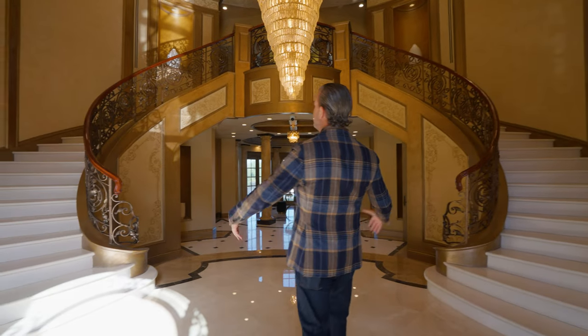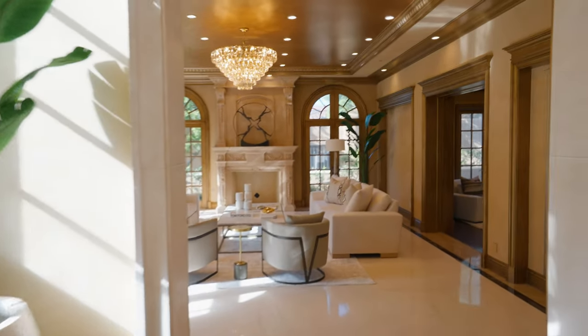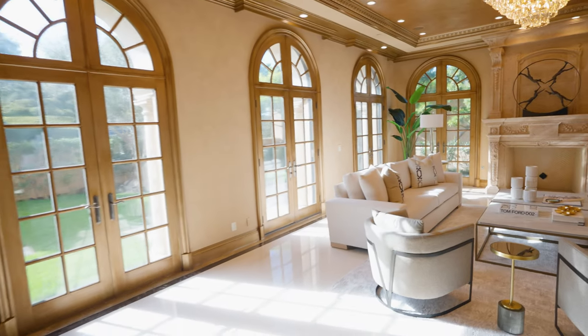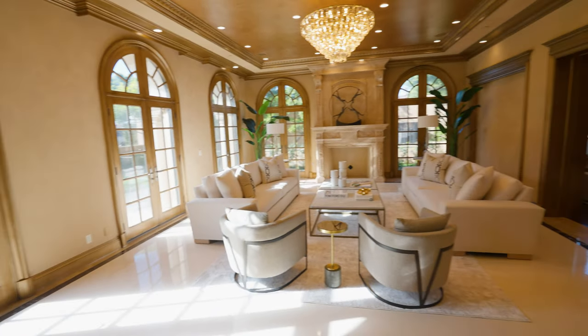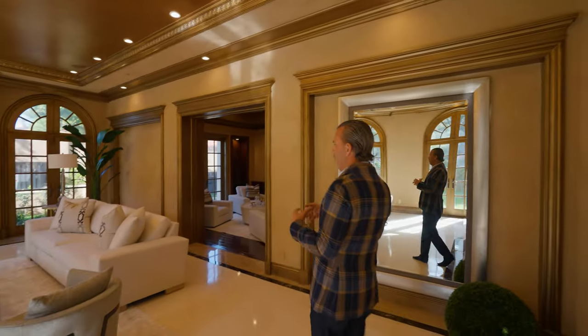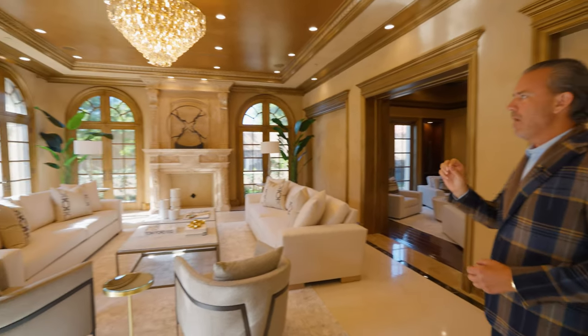As you walk in, you have the sweeping staircases. Off to the left, you have a beautiful formal sitting room with a stone fireplace. I want to make sure that we are highlighting all these beautiful lighting features throughout the property. Lots of natural light, finished in a traditional kind of European elegance, with all the custom craftsmanship throughout.